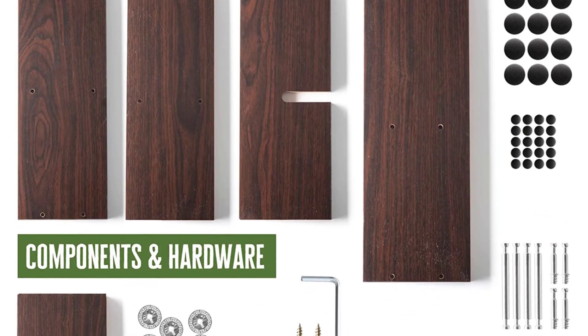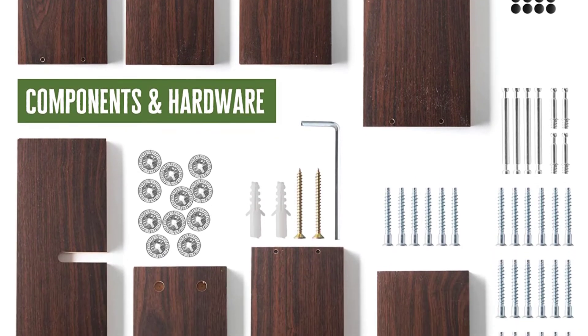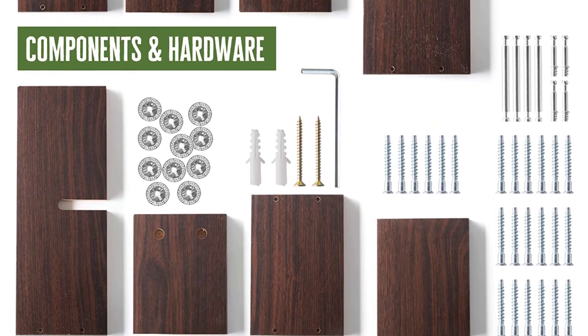Other than that, these shelves are suitable for different rooms, including office, kitchen, garage, bedroom, kids' rooms, living room, or any room. They are also easy to install and come with mounting hardware.